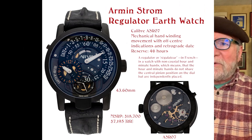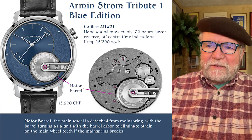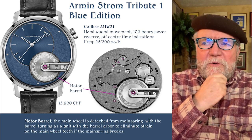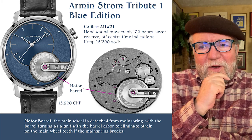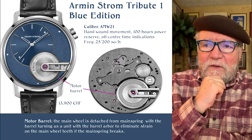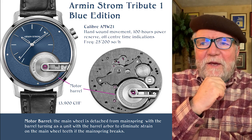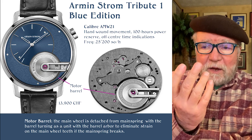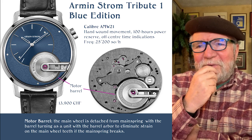Now we're getting into the more modern ones. The interesting thing about this one — the Armin Strom Tribute One Blue Edition — is that it uses a motor barrel. One of the things a lot of the newer Armin Strom watches have done that I like — it can sometimes get messy, but I like the way they've done it — is that you can see a lot of the movement, or at least crucial parts of the movement, from the dial. You flip it over and it's not as interesting on the back, but they let you see what's there.